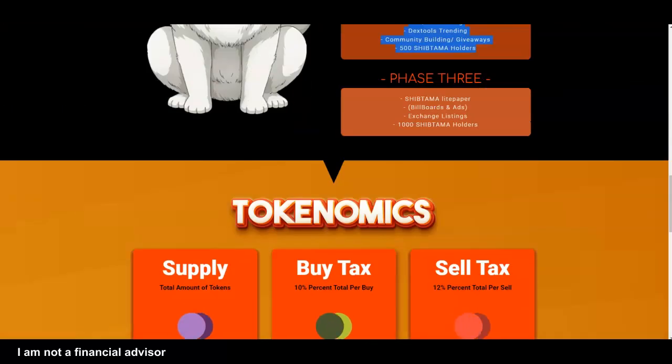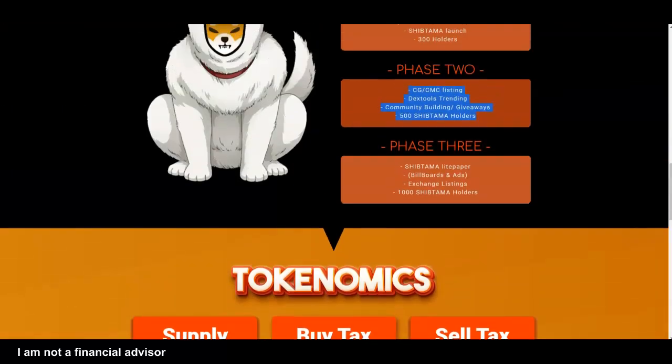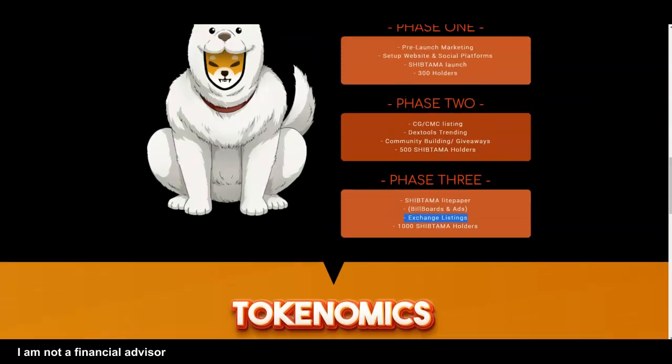The white paper is the last thing to add. Exchange listing — they just got on Hotbit. I think this would be a good fit on some other exchanges.